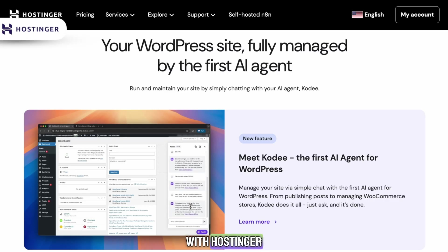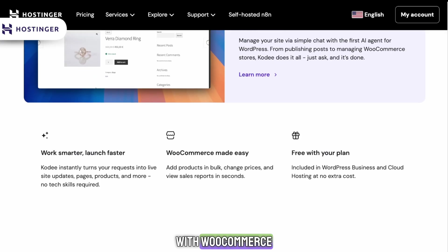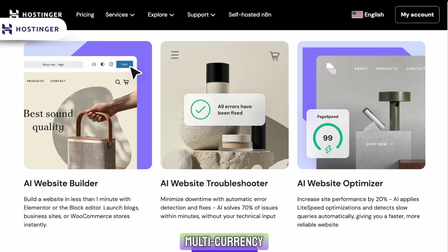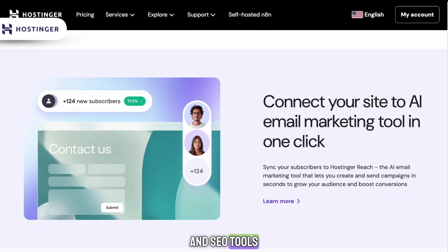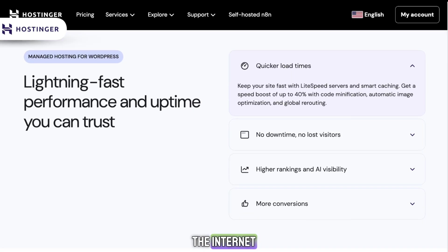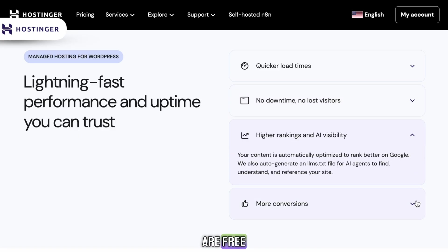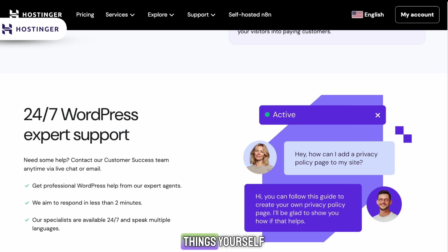With Hostinger, many features depend on whether you're using the website builder or WordPress with WooCommerce. The website builder has improved a lot and now includes solid e-commerce features, multi-currency support, analytics, and SEO tools. WordPress with WooCommerce gives you the largest collection of plugins on the internet, including advanced e-commerce plugins, most of which are free. Hostinger gives you more freedom, but sometimes you have to assemble things yourself.